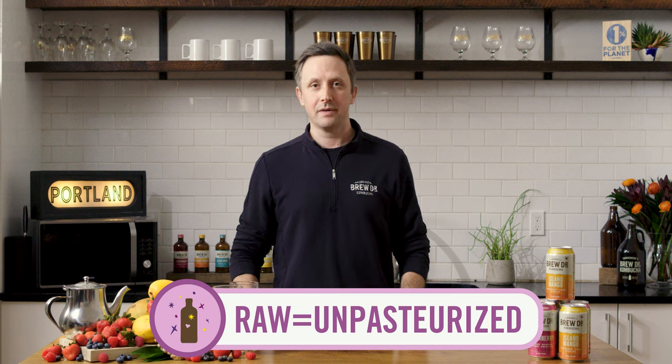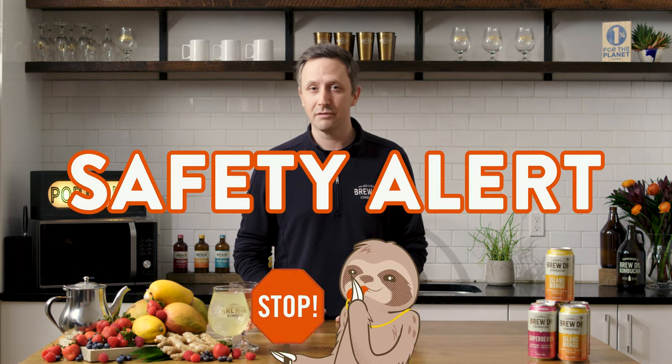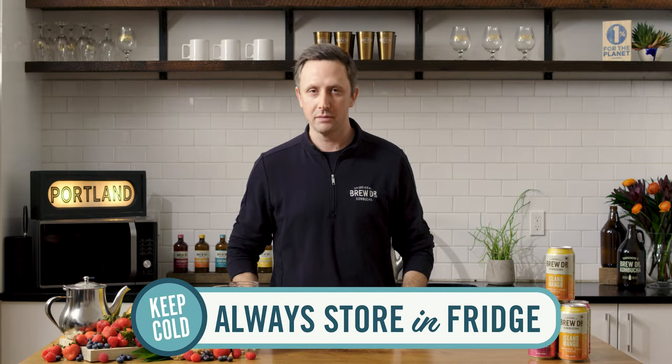It's important to know that Brew Doctor Kombucha is a raw beverage. That means that all those happy little cultures are truly live and active. It's one of the absolute tastiest ways to get the benefits of fermented food into your daily diet. Because it's a live and active beverage, it will continue to ferment if left out of refrigeration, and the result of that is over-carbonation — bonus fizz. Please, please, always store your kombucha in the refrigerator.